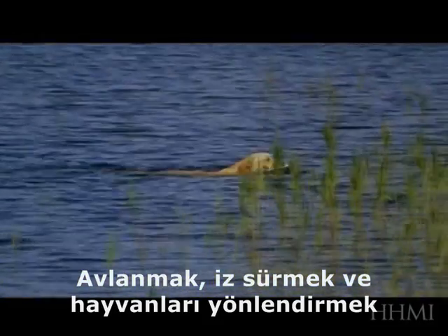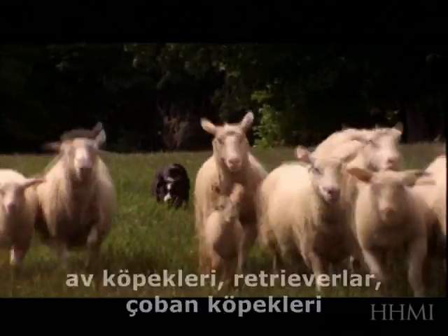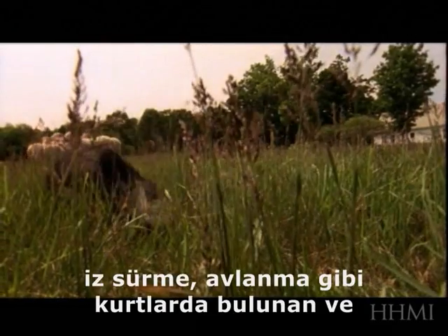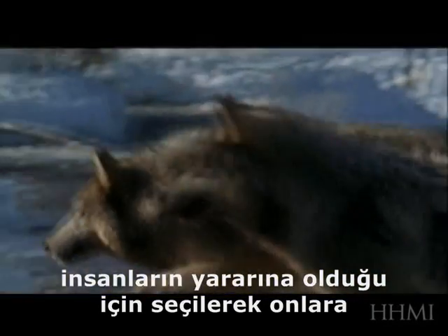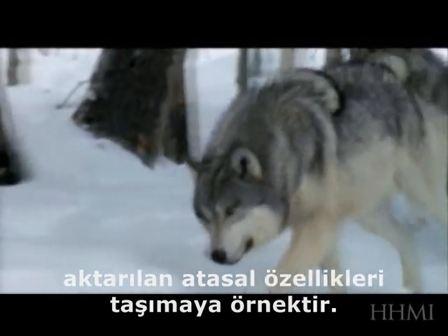Other breeds have been developed for hunting, retrieving, and herding animals. Pointers and retrievers and sheepdogs are great examples of taking ancestral tracking and hunting behaviors that were present in wolves and turning them into selected behaviors that are useful for humans.